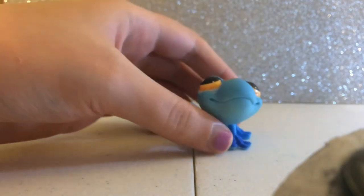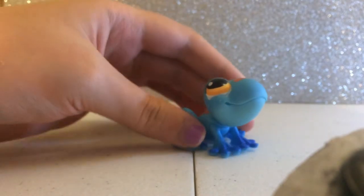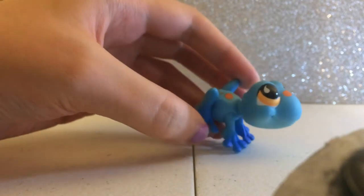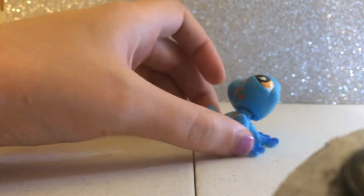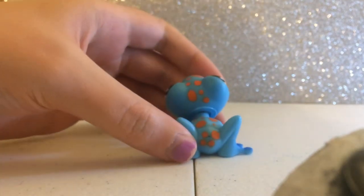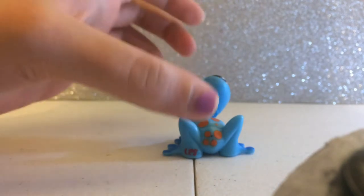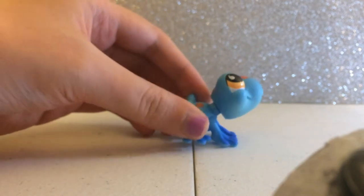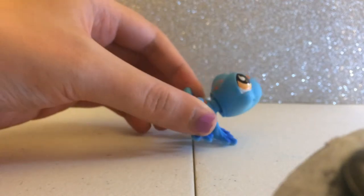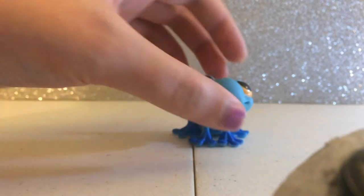This is a blue frog — my favorite color is blue, so his name is Blue. He's all blue with a lot of spots on his back and head, and he has light orange eyes. I love LPS frogs, I think they're really super cute, and I love his color.